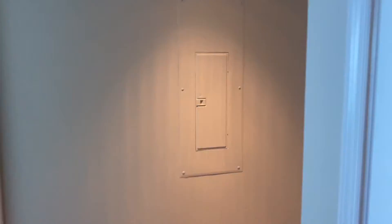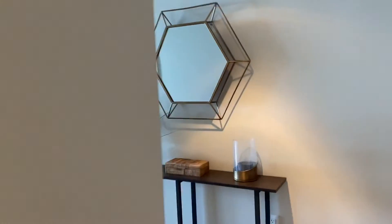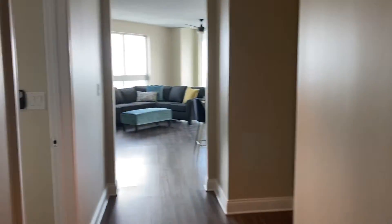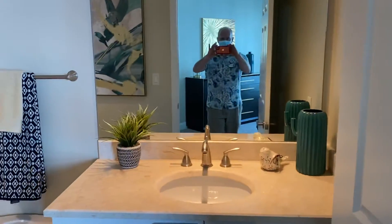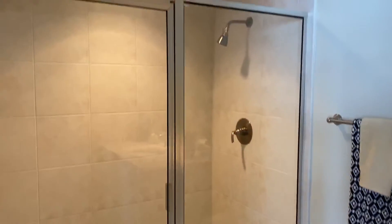And the second guest bedroom. This one actually has an ensuite bath with a walk-in shower.